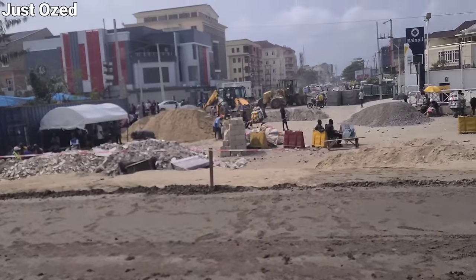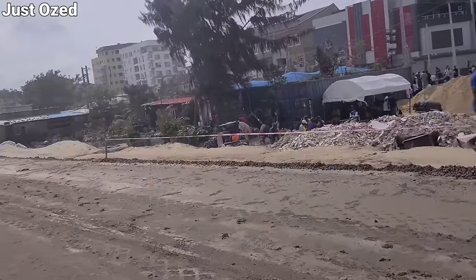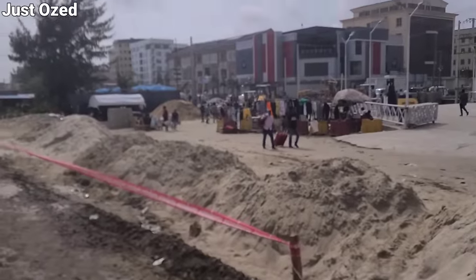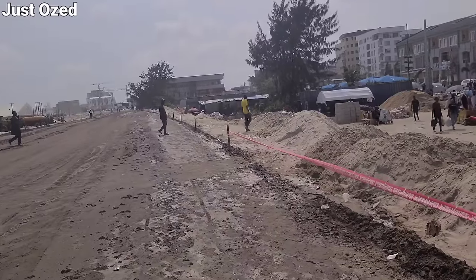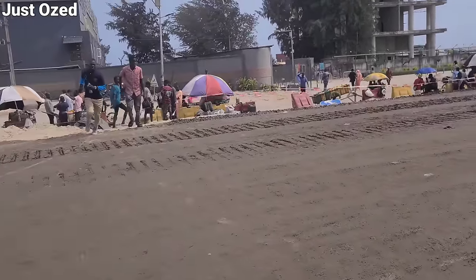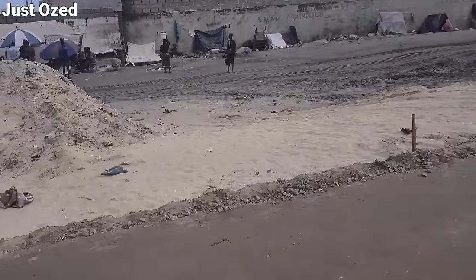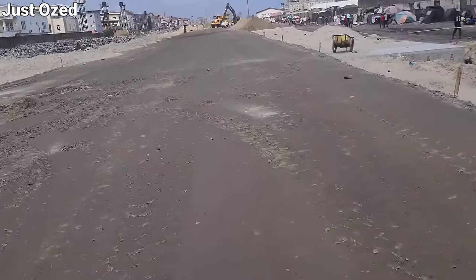I noticed what's going on at the access road connecting this road to other parts of the city — the Leki area of Lagos State. This is what I saw when I visited that section of the project: excavation work and sand filling currently going on there, as you can see from the video.